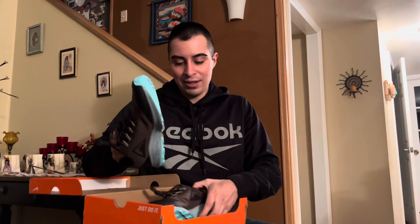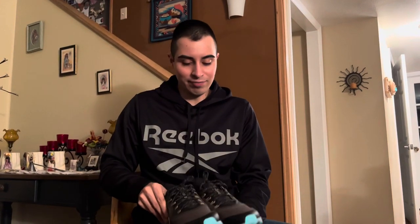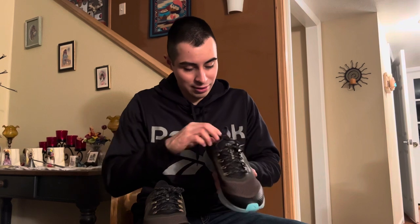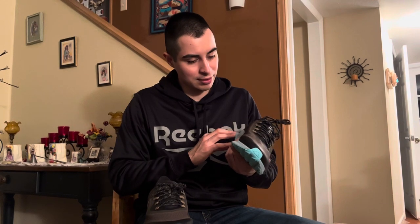Because I liked the pair I'm currently wearing so much, I got the same thing — same shoe, just a different color. I was very satisfied. I think these shoes are currently extinct; you can't find them anywhere now. This is the Pegasus 36 Nike Trail, and I think the newer ones nowadays are like the 38 or 39.